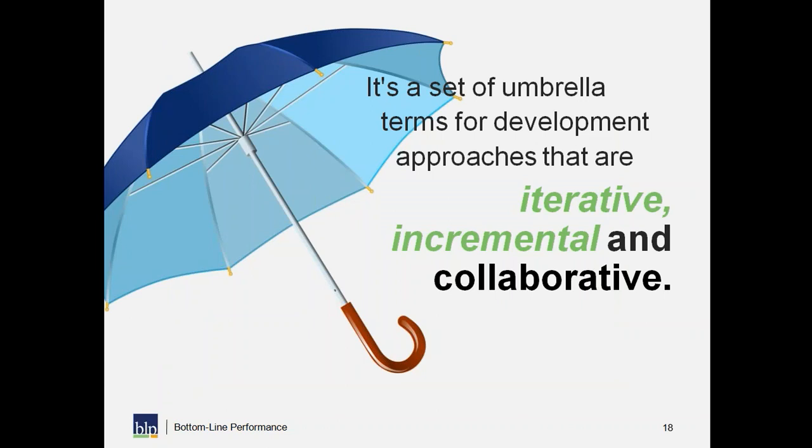Big picture: agile is a set of umbrella terms for development approaches that are iterative, incremental, and collaborative. If you can remember to be iterative, incremental, and collaborative, you are halfway there.